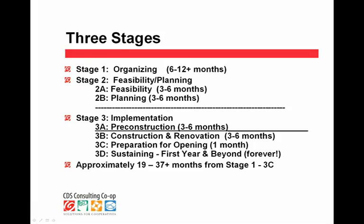Stage 3A culminates when you have all your financing together, all your design work done, and you are ready — it's essentially the final decision point of whether to proceed with your project. Once you cross over that solid line, there's no turning back. So think of preliminary design in Stage 2 and the more complete design work in Stage 3A.